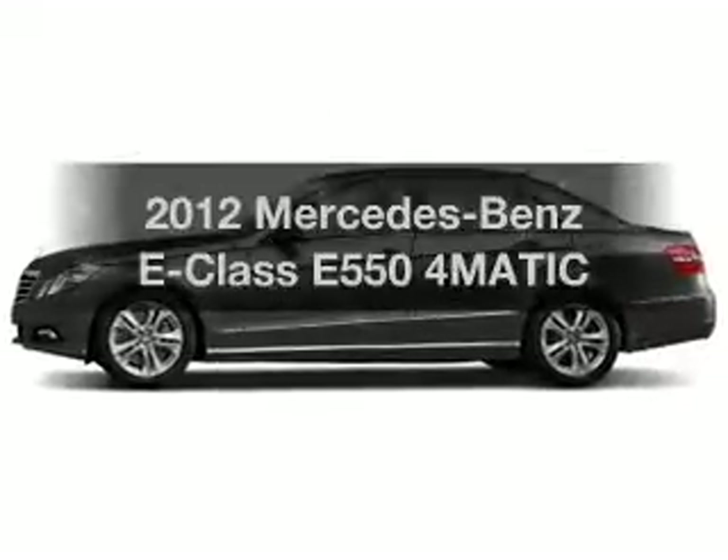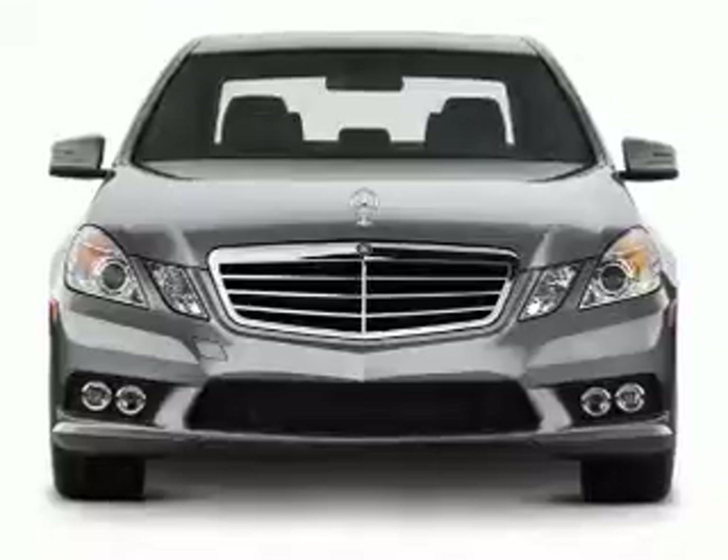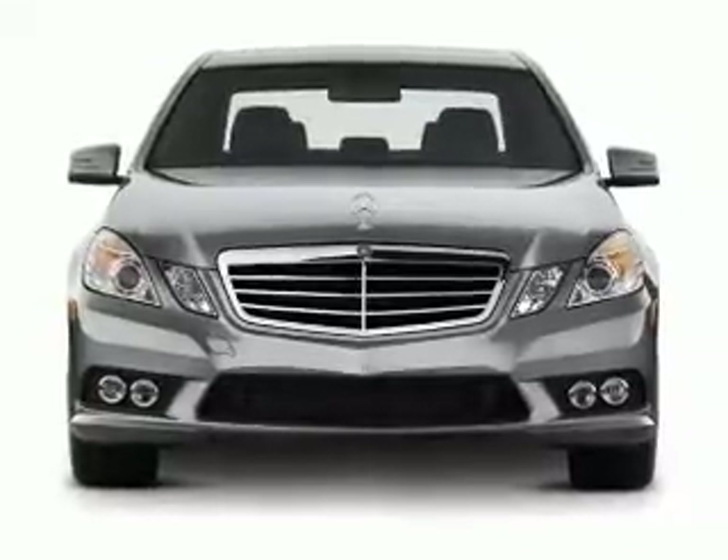Imagine yourself in this 2012 Mercedes-Benz E-Class. Travel the roads in style and comfort in this great vehicle.